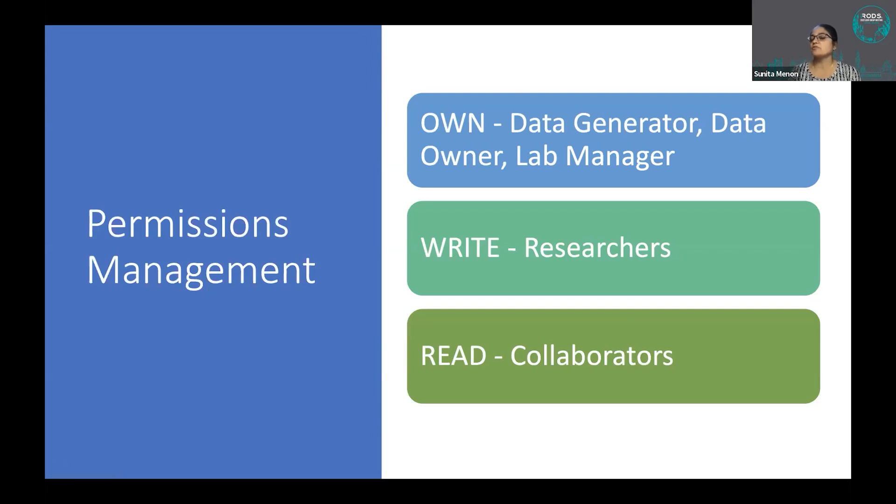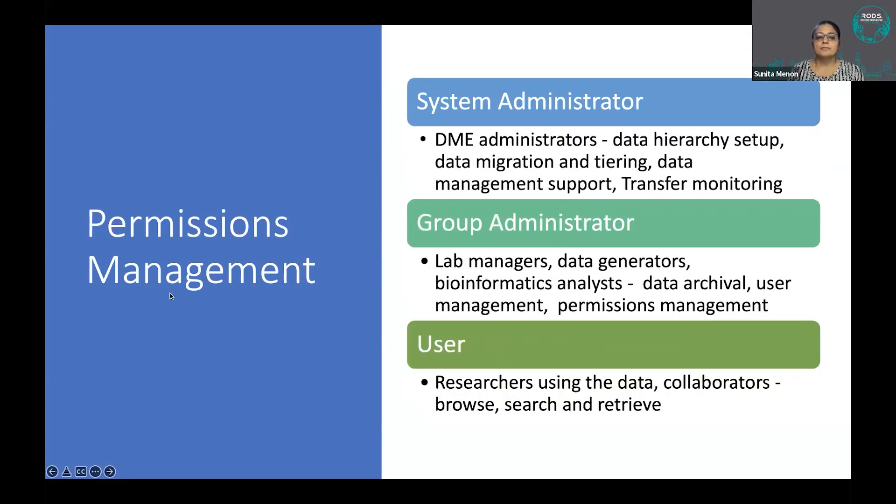The collaborator can then log into DME, see whatever they've been given access to, and download it at their convenience. Core facilities especially find this capability very exciting — they upload data directly to DME as it comes off the instrument and hand it to clients through DME. DME also leverages iRODS roles — system administrator, group administrator, and user — to determine what tasks can be performed.